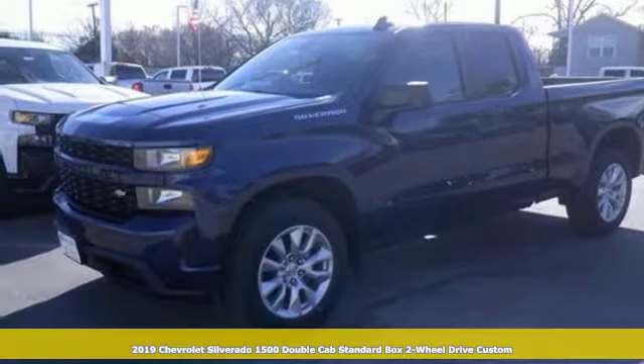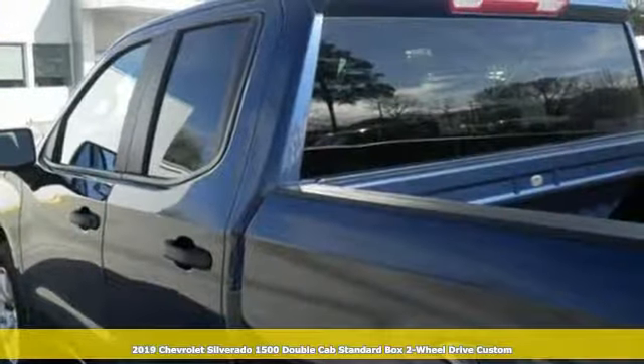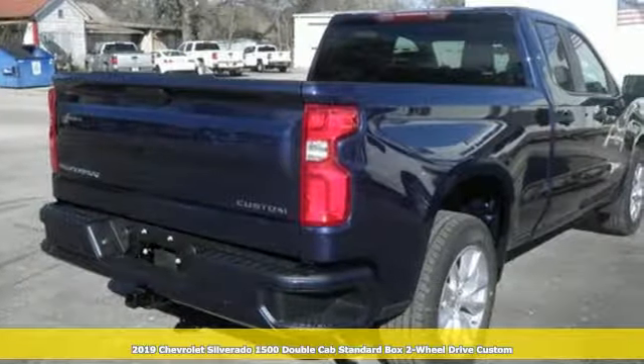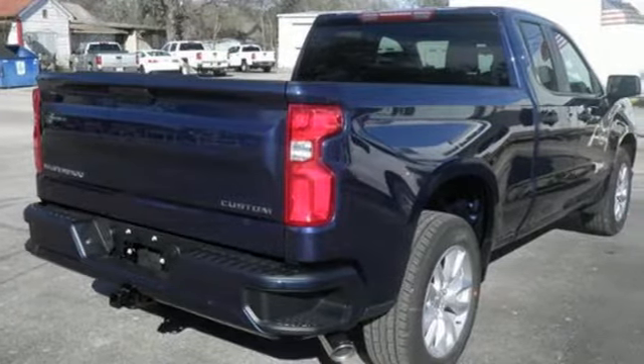Here's a new 2019 Chevrolet Silverado 1500. This is the brainy and brawny tool you need when your office is what you drive. It comes nicely equipped with features you'll love.